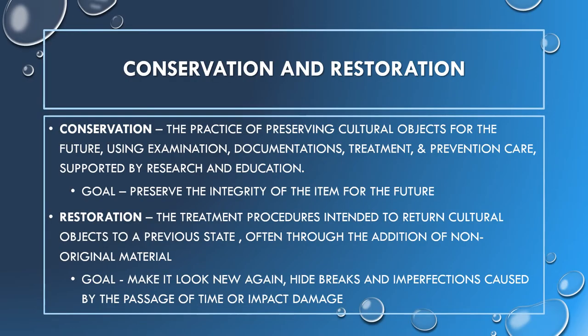The terms conservation and restoration are often used interchangeably, but the approaches and end goals are different. The focus of conservation is the stabilization and preservation of historical objects using preventative measures to stop ongoing or future deterioration of the object or any of its parts. This is done through methods and with materials that will not have an adverse effect on the object's original materials, based on the best available knowledge.